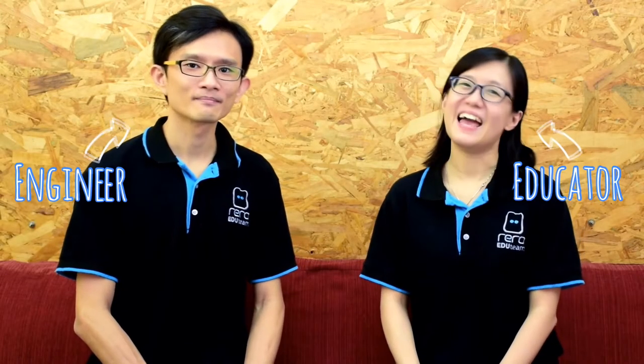Hi, I'm Lin. And I'm Cheryl. Together, we have been designing learning tools for children to explore STEM and coding. I received my first microbeat as a Christmas present. I love it!